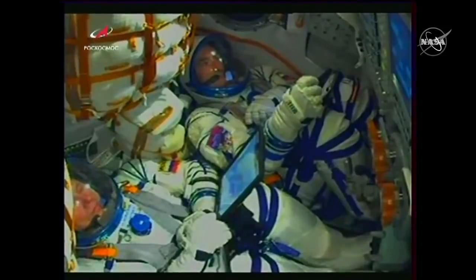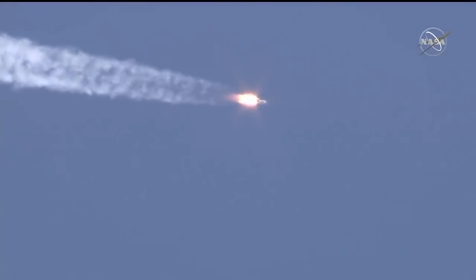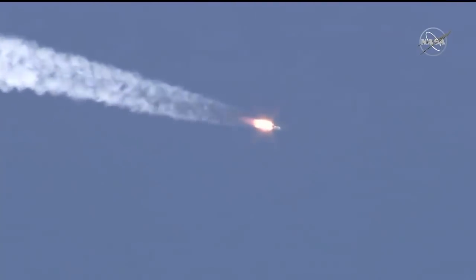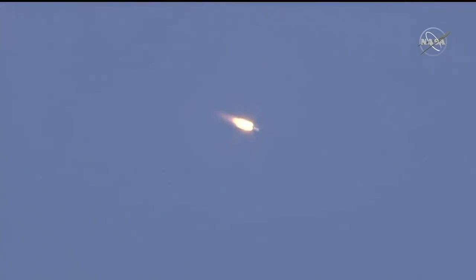Continuing to hear good performance calls. A quick look inside the capsule — you can see the crew strapped in and monitoring displays as they continue on their way uphill. Just past the one-minute mark into flight, pitch, yaw, and roll are nominal. 70 seconds into the flight, everything is nominal. We are good on board.